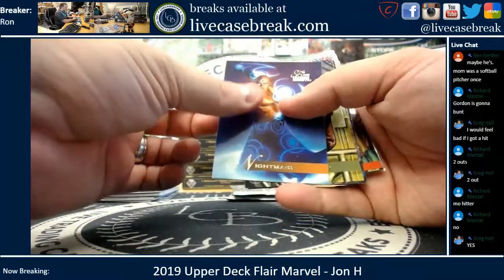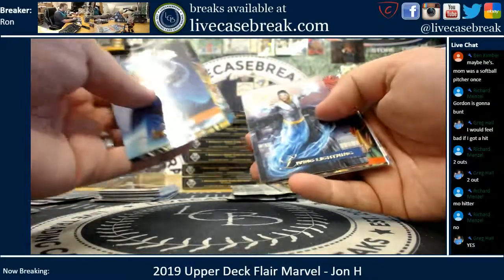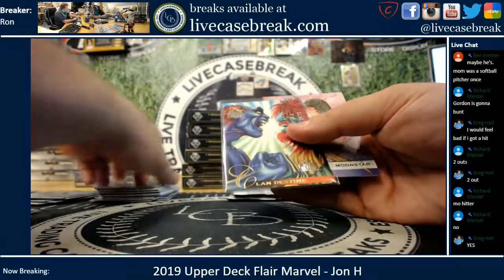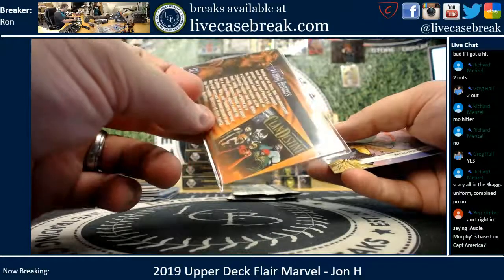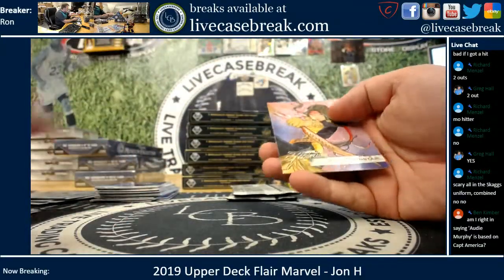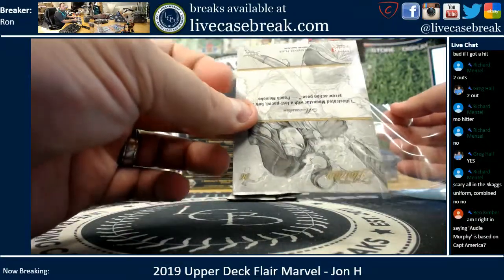We got a sleeved card, so we got a buyback. Night Mask, The Leader, In-Betweener, Living Lightning. And you got Clandestine, six out of 20 — that is from 1995 Marvel Flair, Family Business. And Moonstar is a short print, number 96.